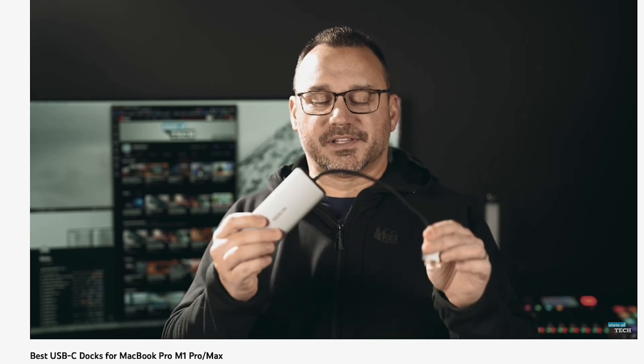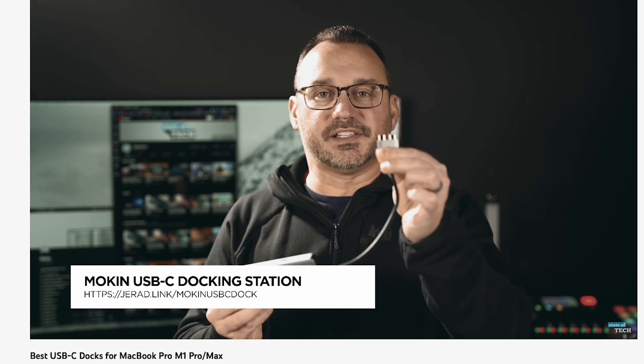In the future, if I end up switching back to Windows, I may revisit using the LG C1 as a display. Let me know your thoughts in the comments below — I'd love to hear other people's opinions, tips, and experiences. If you're thinking about picking one of these up, check out the links in the description. And if you're looking for a dock with multiple HDMI outputs for a Mac, check out my video reviewing the best docks. Until next time, hope you're having a great day — give this a thumbs up and subscribe!